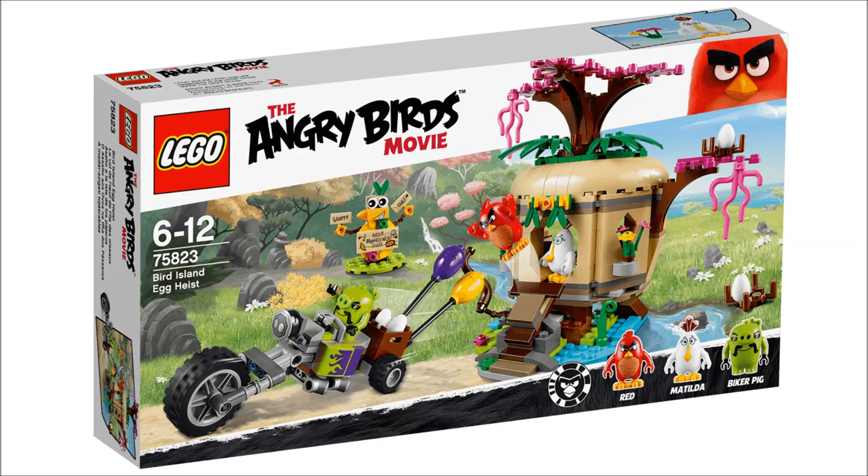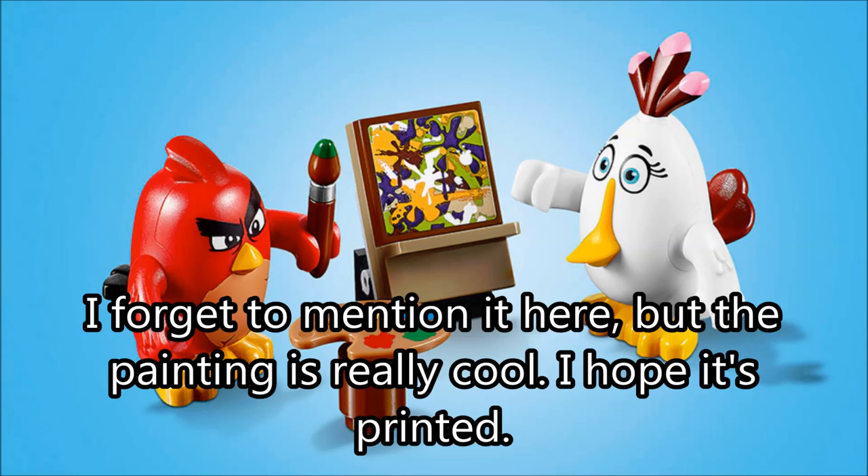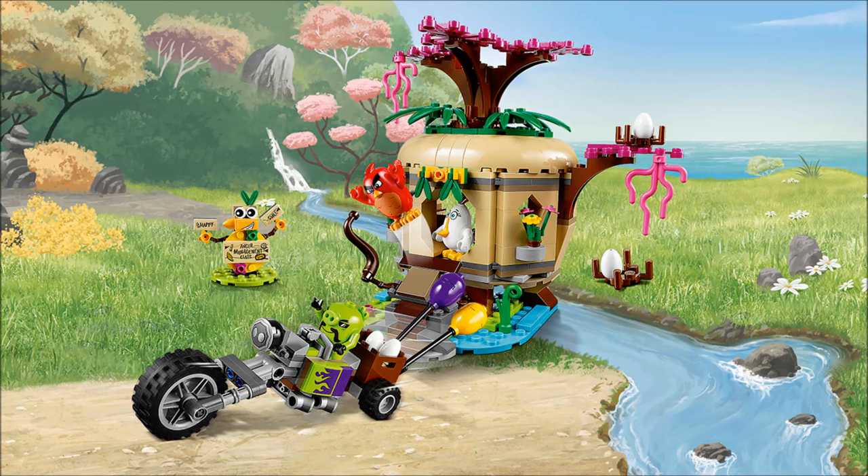Next up we got Bird Island Egg Heist. This is my second favorite of the whole line — I think this set looks really, really good, and it's only going to be about $30. That hut — which is Matilda's house — looks like Yoda's hut. I like the actual build of the house itself and I like how it's a playset. It seems like there are three playsets and three vehicle sets, and the three playsets are the ones I adore. The vehicle sets are still pretty good, but not on the same level. I also like how you got those little seaweed pieces in a pink color — I think that's kind of cool.